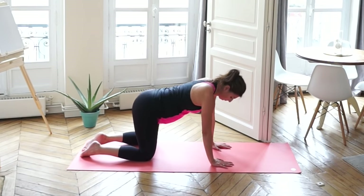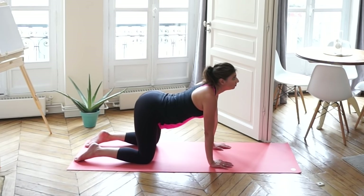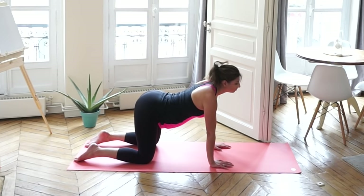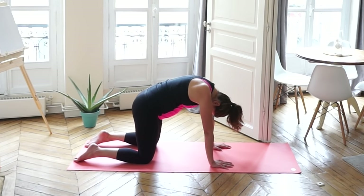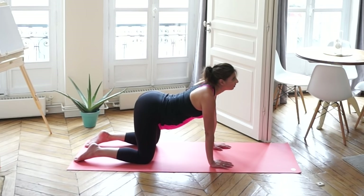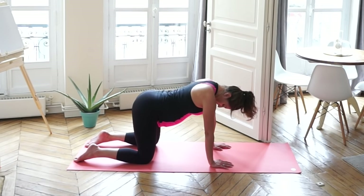Come back up to all fours and we're going to do cat and cow, really releasing the tension in your back. Letting your belly hang, let your baby hang, and then moving your upper back towards the sky, really pushing through. Opening up those muscles and releasing. Continue moving through cat and cow — arching your back, rounding your back — feeling the stretch not only in your spine but in the front of your belly as well, where those ligaments are pulling.